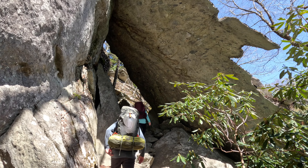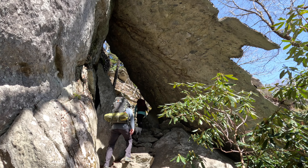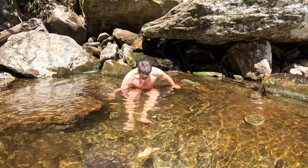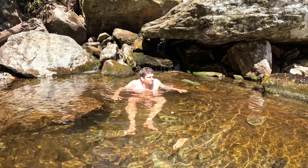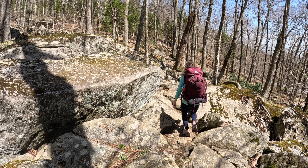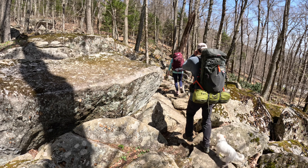Most visitors pay the fee and drive the road to the visitor center, but if you're looking to experience the backcountry, you've got to hike the unofficial Grandfather Loop — a roughly 15-mile loop made by stitching several trails together.